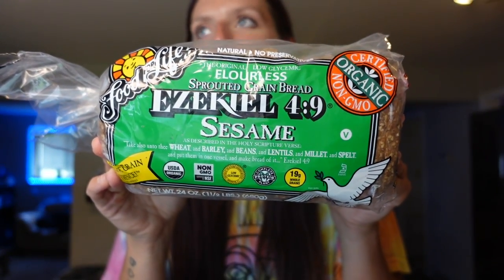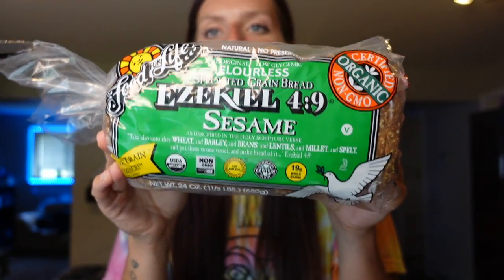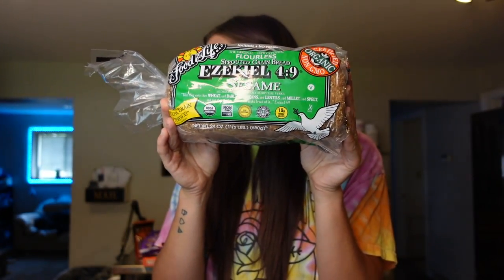We needed some more bread. Our favorite is Ezekiel — we had switched to the flax for a little bit and tried some other flavors, but we're back to the sesame, which we both agree is our favorite. For this one, it's one point for one slice, three points for two slices, 80 calories for one, one gram of fat, 15 carbs, three grams of fiber, and five grams of protein. I like that it has extra protein and fiber, and it honestly just tastes really good toasted. We use it for breakfast sandwiches, tuna sandwiches, and I even use it for French toast.